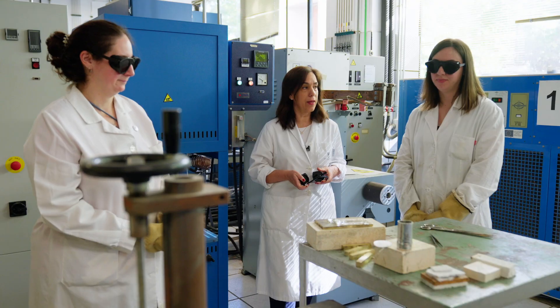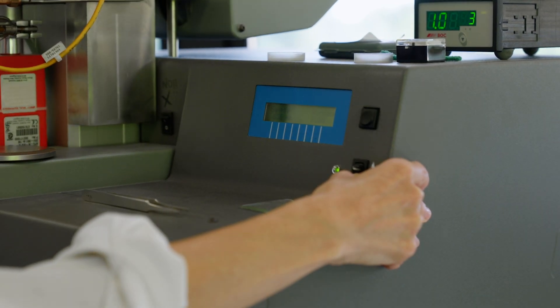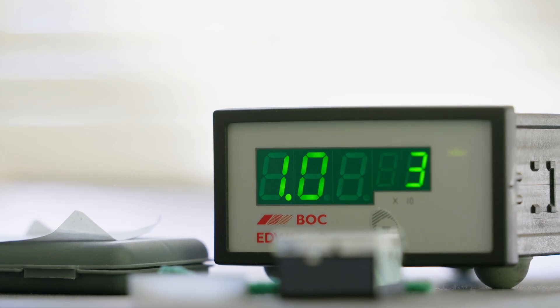My work in the project is to collect glasses from different sources, to classify them, and do all the characterization of their properties — to know about the composition, the viscosity, the thermal expansion, and all the important parameters for glass processing. Some of the typical characterization techniques we do here in the Institute include, for example, dilatometry.